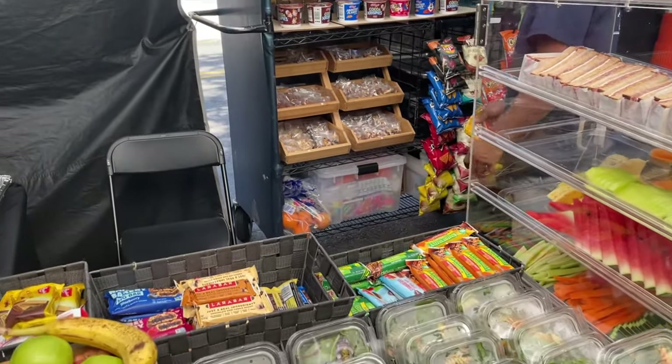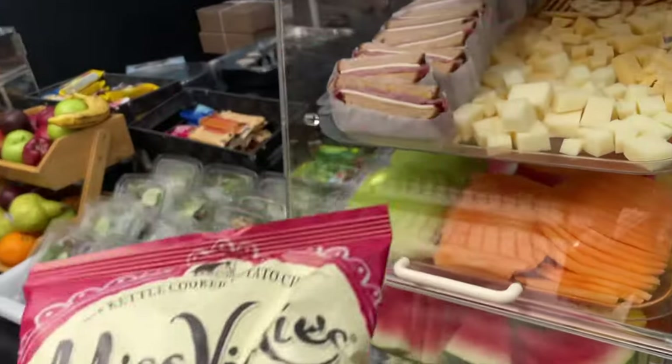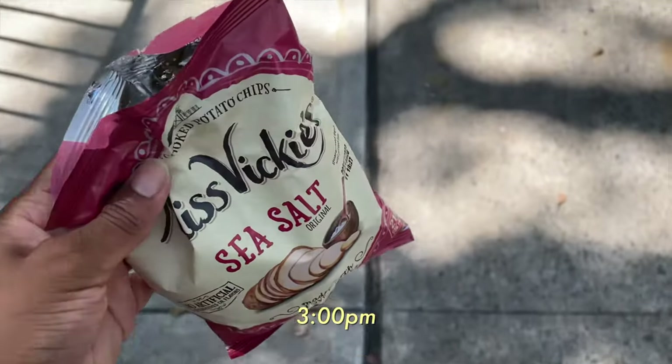Snacks part two. Usually after lunch, the snacks are more chips, more candy — things that are just going to keep our energy going for the long days. I just got some chips and kept it moving.